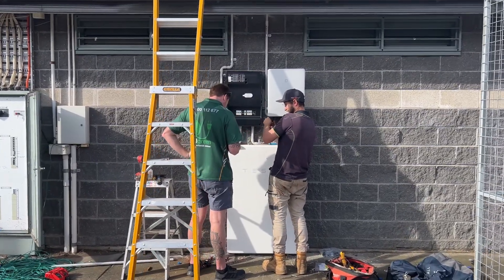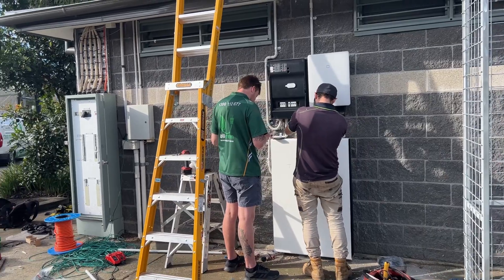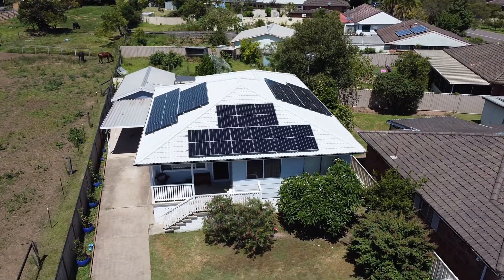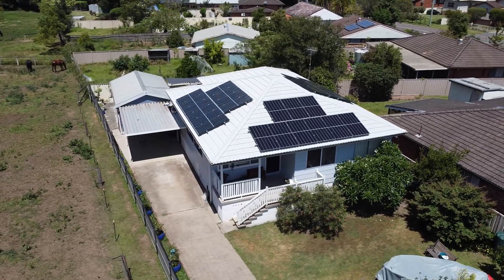Are you tired of wasting energy generated by your solar panels? Do you want to store your excess energy and use it when you need it most? Look no further — solar batteries are the answer.